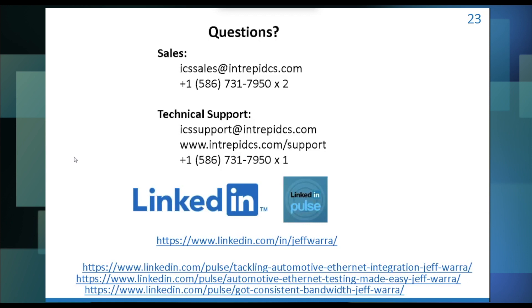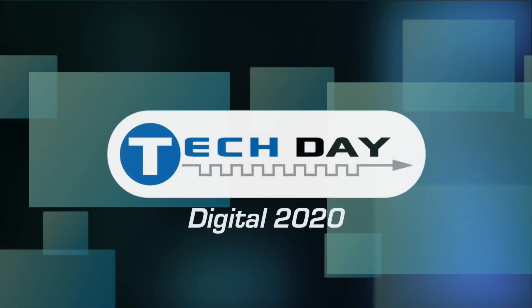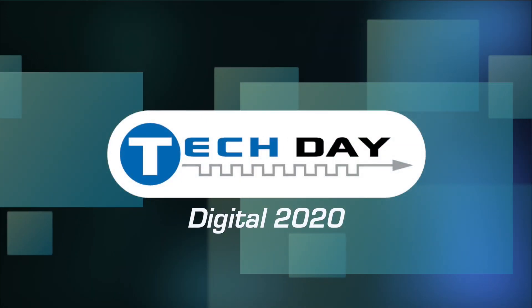Thanks everybody — I appreciate your attention. Let me know if you have any questions.